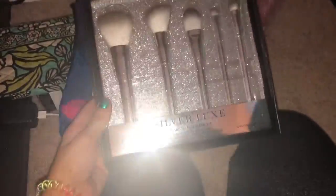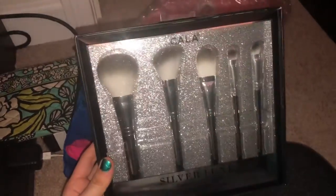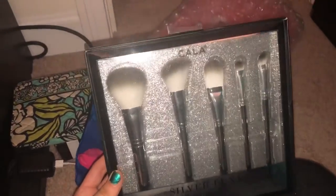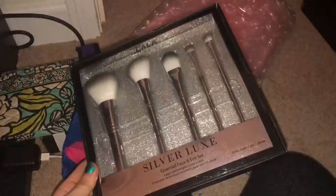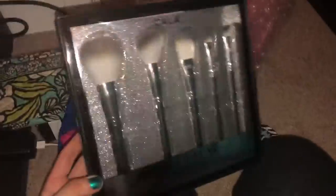And then the last thing I got was this brush set — it is the Silver Luxe Essential Face and Eye Set. I don't know what it is, I constantly buy brushes. Hopefully these are good quality. Yeah, they look pretty nice.